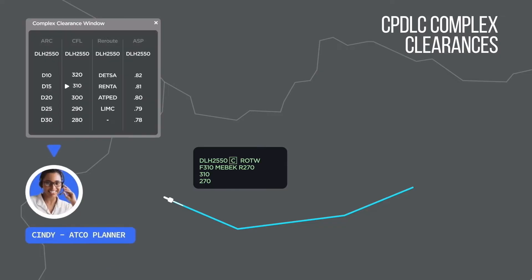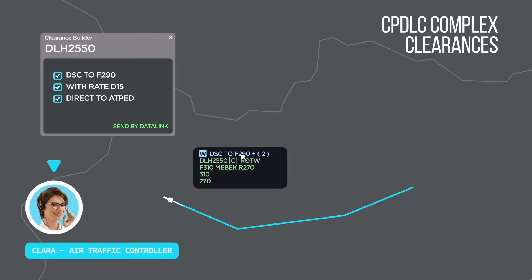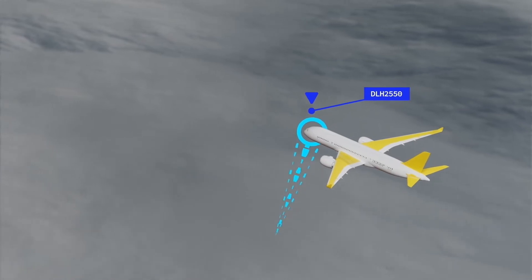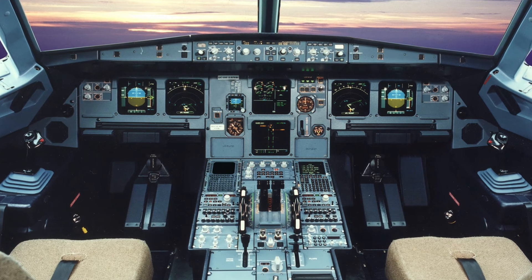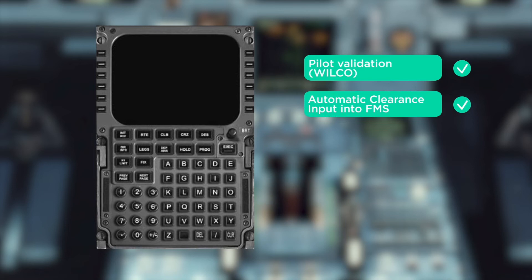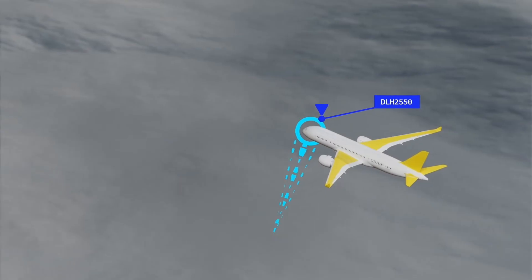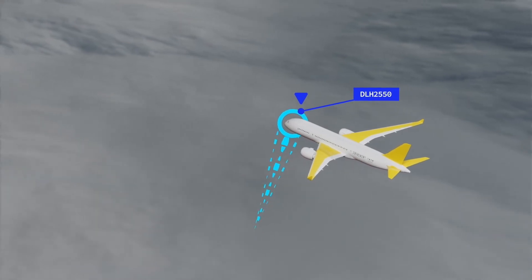Cindy is preparing the complex clearance for Clara. Clara is happy with the clearance prepared by Cindy and sends it by CPDLC to the aircraft. The clearance is received in text form on the MCDU, and the pilot only has to validate it for it to be downloaded into the FMS. The aircraft then modifies its trajectory in compliance with the instruction given by the air traffic controller. Upon validation, the trajectory is updated and sent to the ground system by ADSC.